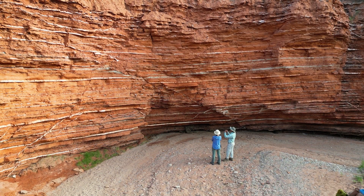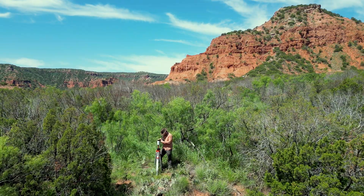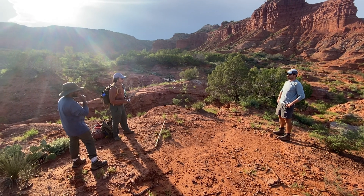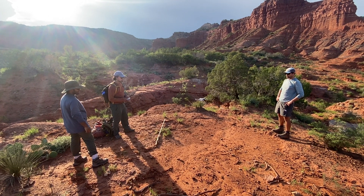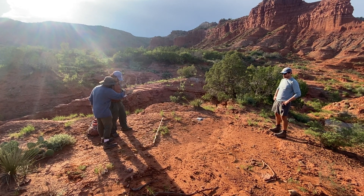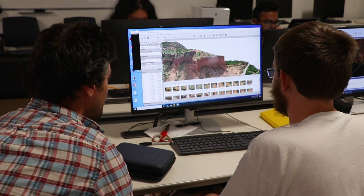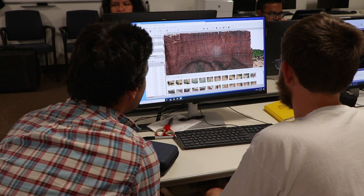In this first year, students learned how to measure detailed stratigraphic sections, survey outcrops using a laser total station, take ground control GPS points, fly drone surveys, and shoot on-the-ground photography to build 3D outcrop models using photogrammetry. Next summer, as new faculty join in teaching field camp, we will add field geophysics methods to the curriculum as well. Back in the computer lab on campus, students built and interpreted their models and geo-referenced them into a virtual outcrop project.